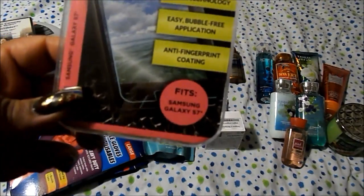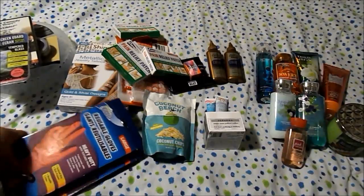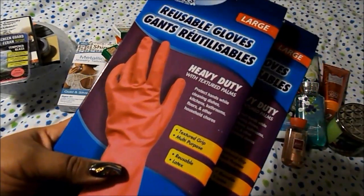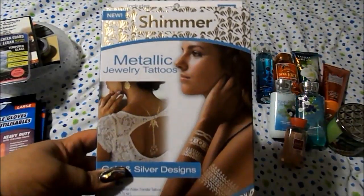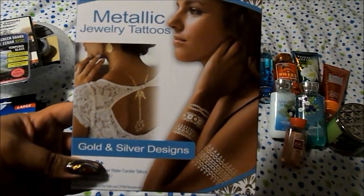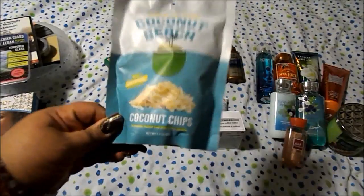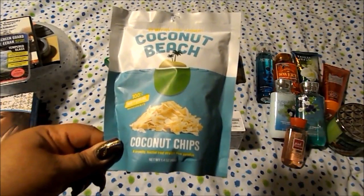I got two packs of reusable gloves in large. These ones are fine; I liked the black ones they used to sell — those were the industrial ones. I also got shimmer metallic jewelry tattoos in gold and silver. I saw Only In Your Dreams haul these. And I got some more of the coconut beach coconut chips — I really enjoyed them in some muffins I made.